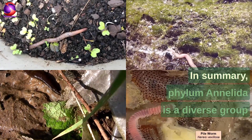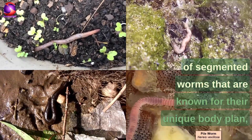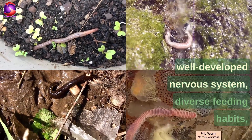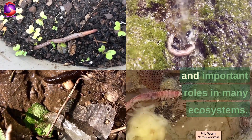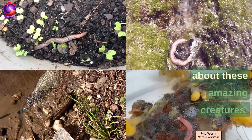In summary, Phylum Annelida is a diverse group of segmented worms known for their unique body plan, well-developed nervous system, diverse feeding habits, and important role in many ecosystems. We hope you enjoyed learning about these amazing creatures.